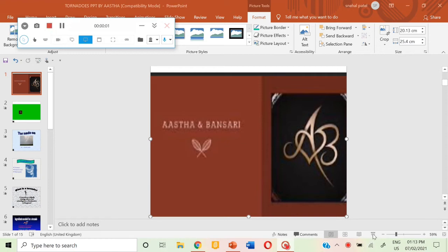Hi friends, welcome back to my channel Aastha and Bansuri. Today we are going to learn about tornadoes. Do like, share and subscribe to my channel.